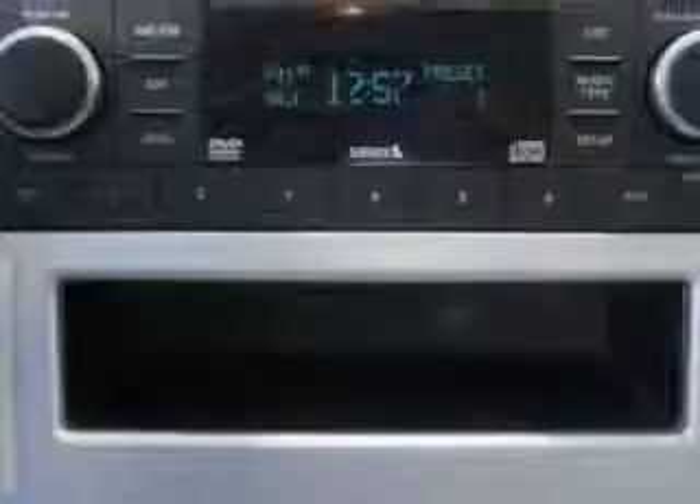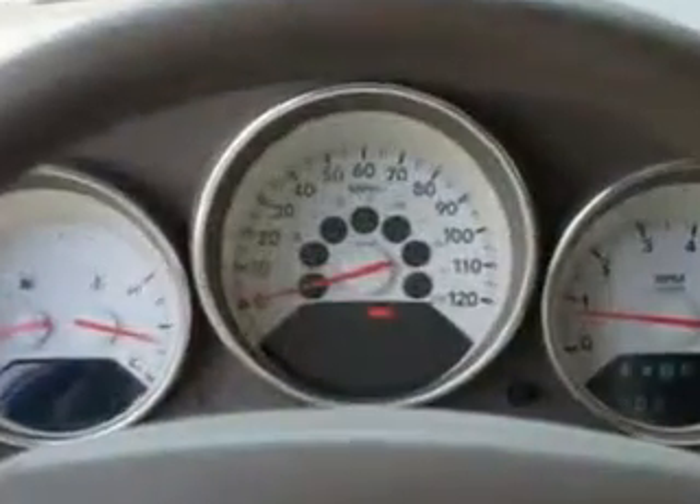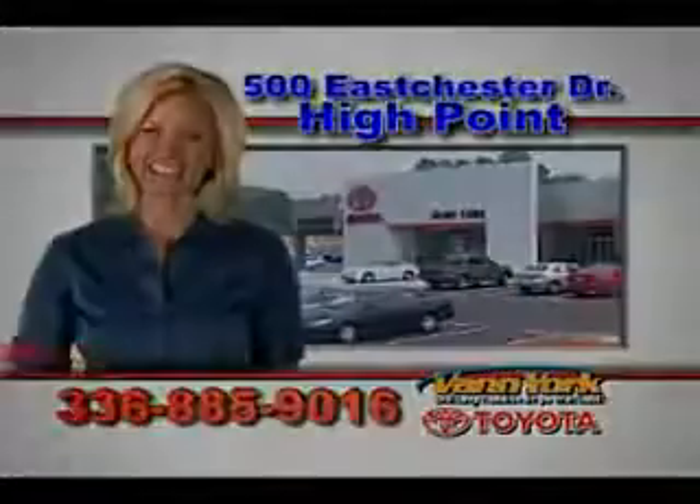Enjoy the drive and have peace of mind in this 09 Dodge Caliber. See us at Van York Toyota today. Be smart and buy now at Van York Toyota. Van York, building relationships that last.